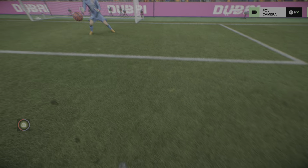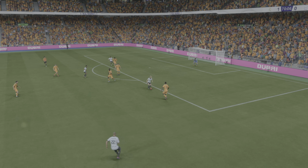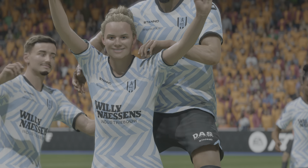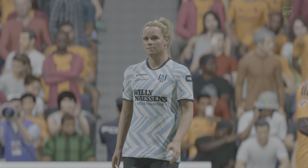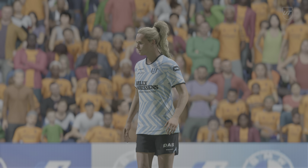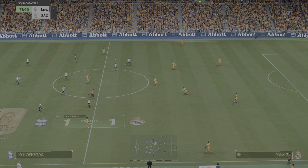Well, here it is again. They've taken their goal well, but the defending was non-existent — that should never happen. So, underway again here.